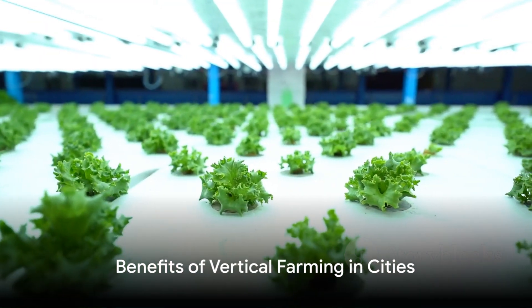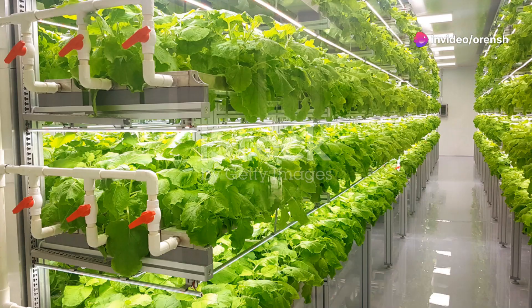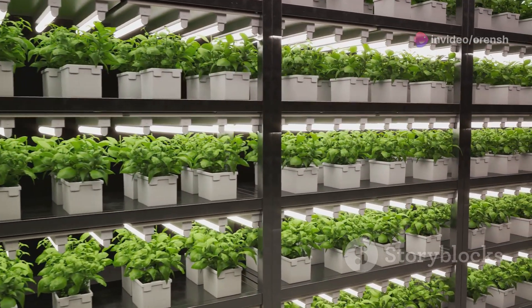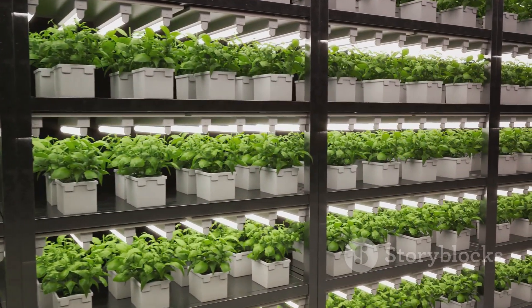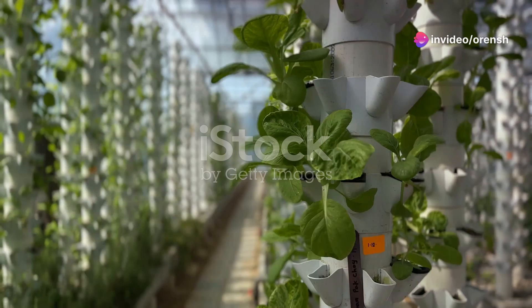Now, why are these vertical farms springing up in cities? First, they offer year-round production. Unaffected by seasonal changes or harsh weather, these indoor farms can provide fresh, high-quality crops throughout the year. This ensures a steady supply of local food for the urban population.